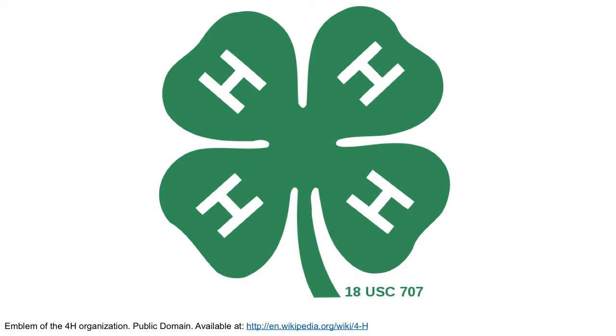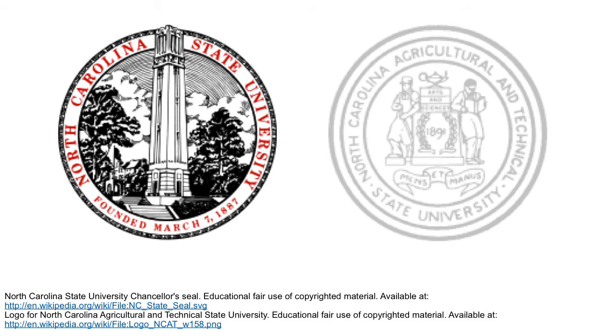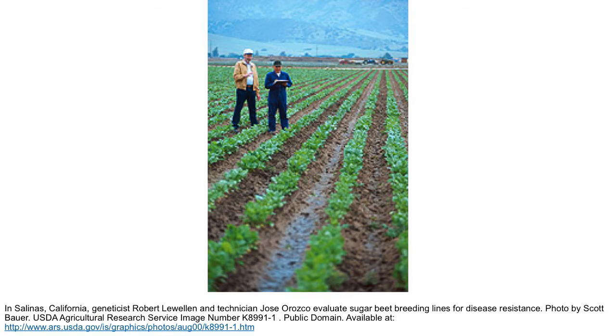I'm an agricultural technician and the Extension Service is comprised of NC State University and NC A&T State University. I'm on the A&T State University side. My position with the Extension Service at A&T — the agricultural technician — is responsible for providing one-on-one, on-farm assistance to persons engaged in small-scale agriculture. The technician also assists the small and part-time farmer in identifying and solving their home, farm, and community problems.